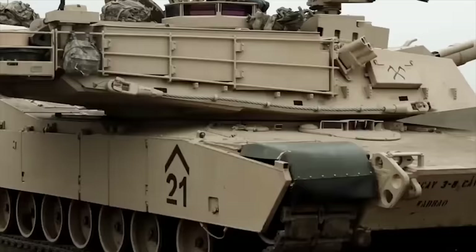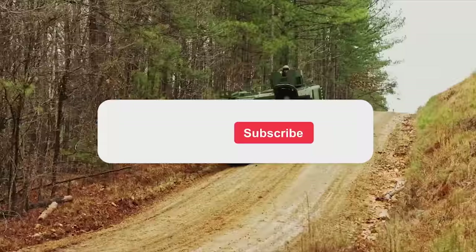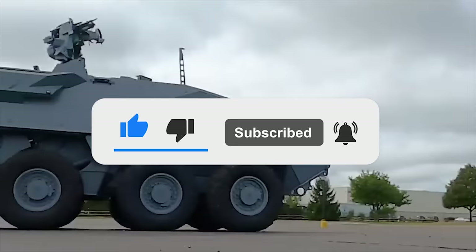That's all, friends. Thanks for watching. Write in the comments which of the armored vehicles and tanks you like the most. Click that like button and subscribe to our channel so you don't miss any new interesting videos. We'll see you next time.